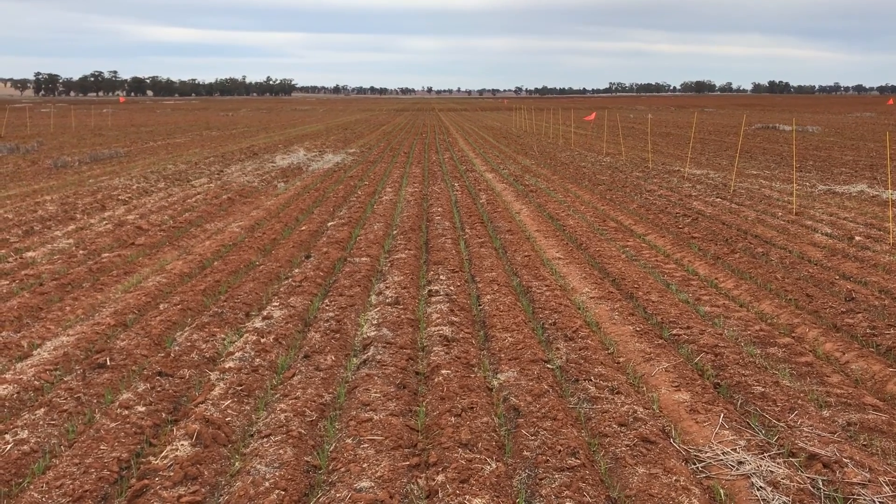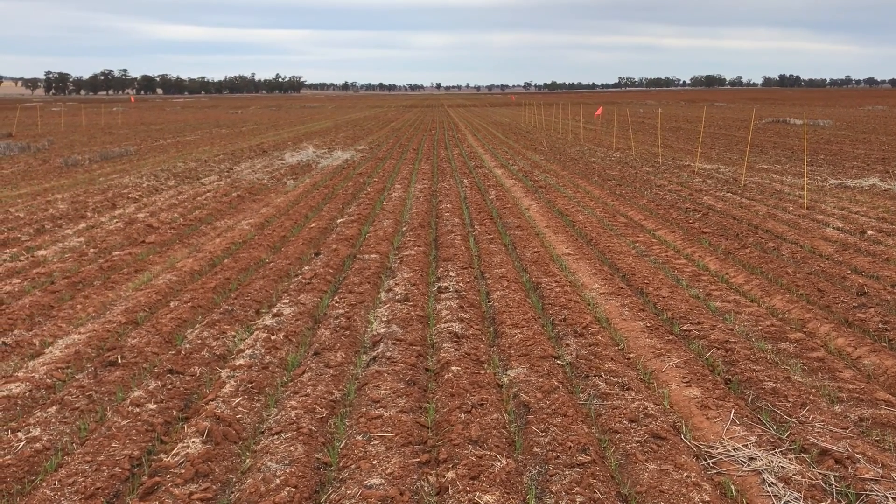We introduced weeds into these sites, and at Narromine there were 150 plants per square metre. As ryegrass was popping up in each plot, we would count and compare this against the control — the untreated plots — to see which herbicides were more efficient at controlling ryegrass as it emerged throughout the season and how long they controlled ryegrass for.